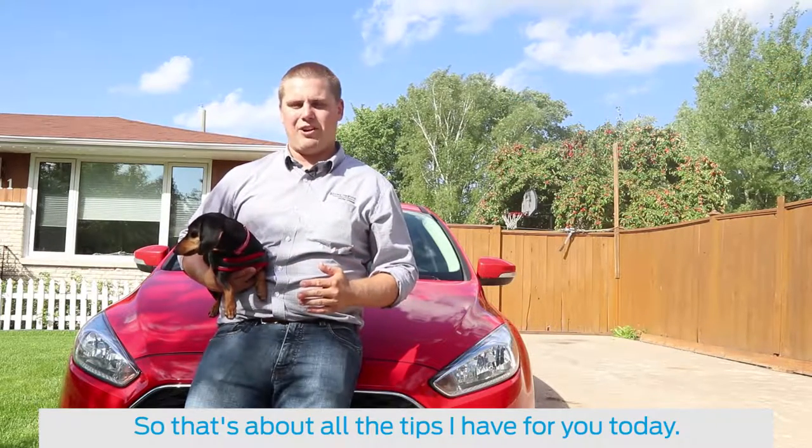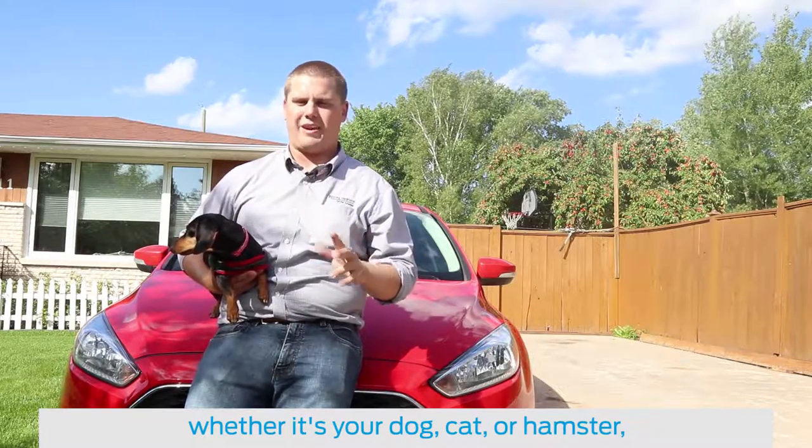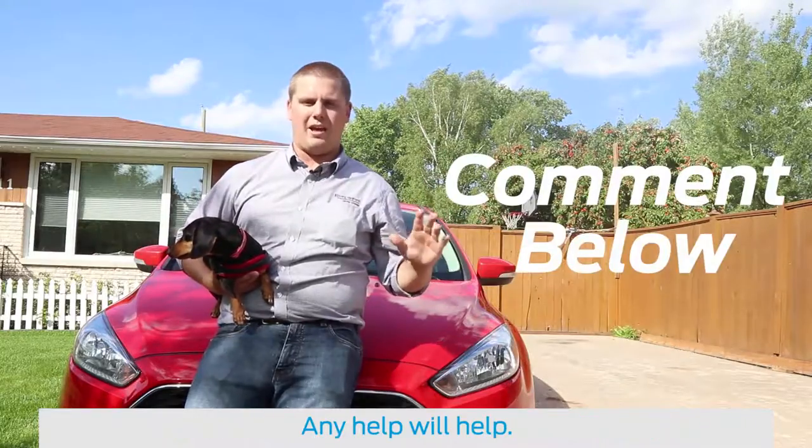So that's about all the tips I have for you today. If you have any more tips regarding driving with your pet — whether it's your dog, cat, or hamster — comment in the comment section below. Any help will help.